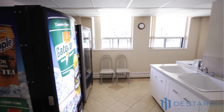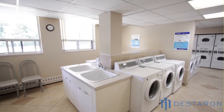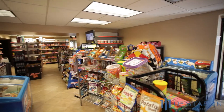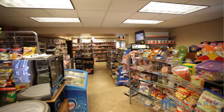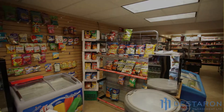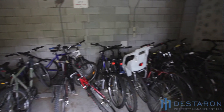The newly renovated laundry facility is equipped with energy-efficient smart card washers and dryers, and a snack and beverage vending machine. For your convenience, there is a variety store on the lobby level of the building, open seven days a week. There is also a secured bike room to store your bicycle if you wish.